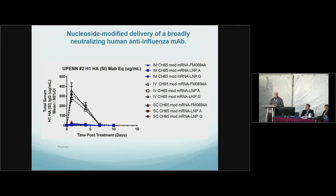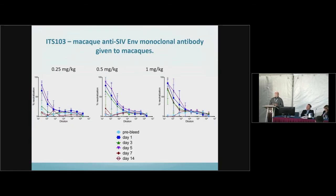We've given a variety of other monoclonal antibodies by a variety of different routes. A human anti-influenza antibody at 1 mg/kg gives titers in the 300 microgram per mL range. With improvements in the mRNA and delivery systems, we're routinely getting 500 to 600 micrograms per mL of monoclonal antibody with 1 mg/kg of RNA. We've also given RNA encoding monoclonal antibodies to macaques — an anti-SIV envelope monoclonal antibody — and with a dose of 1 mg/kg, we get high neutralization levels, often 1:1,000 dilution range, lasting greater than 14 days.